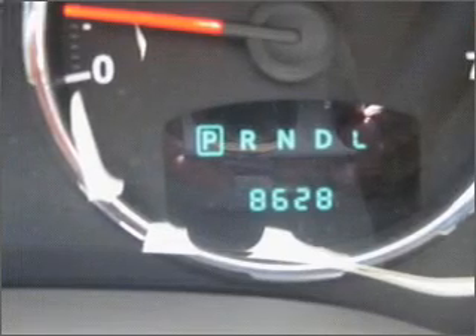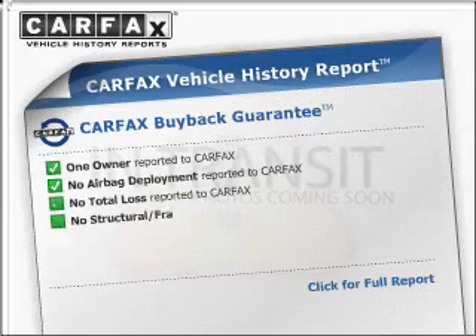With a reliable engine connected to a smooth shifting transmission, Carfax has offered to provide you with peace of mind.